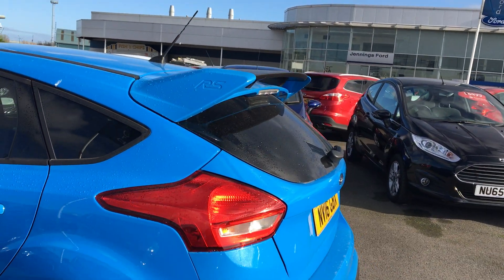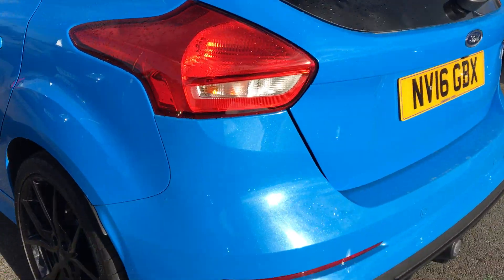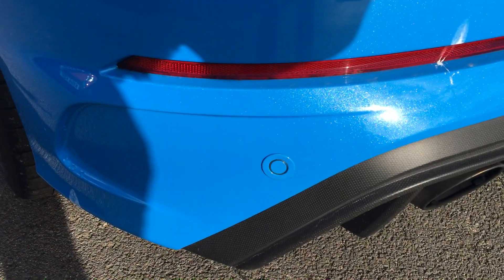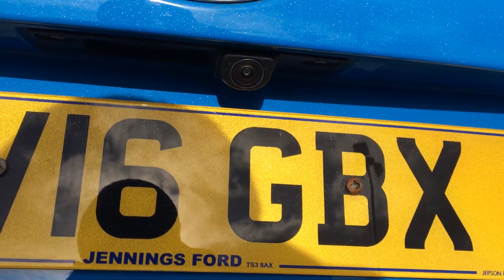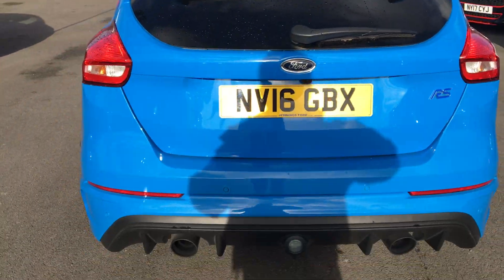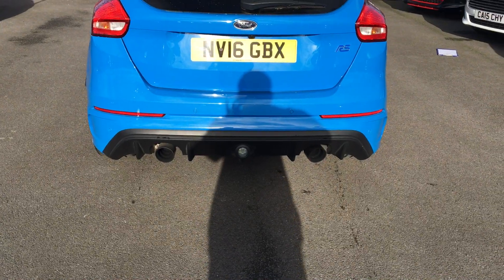At the back you've got the large rear spoiler and parking sensors. You've also got a rear view camera as well, and as you'd expect, the large twin exhaust system.